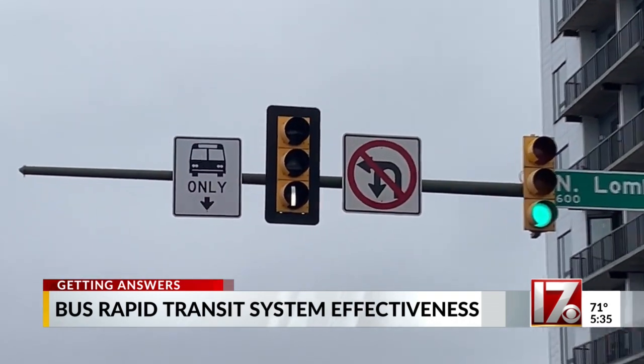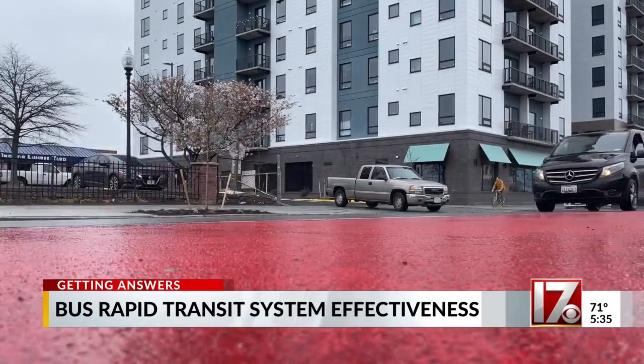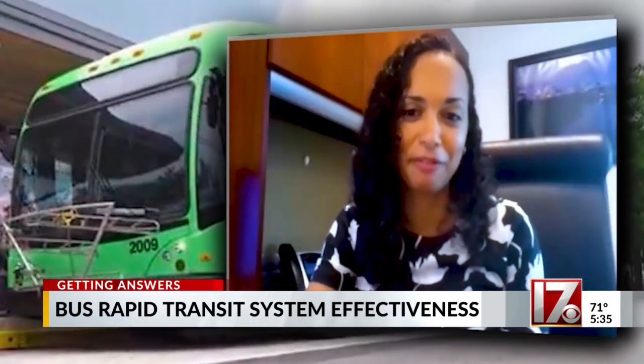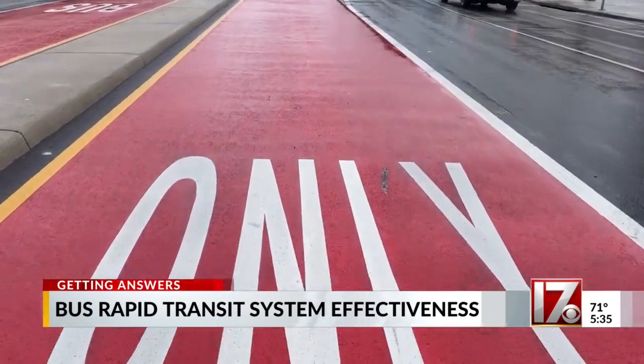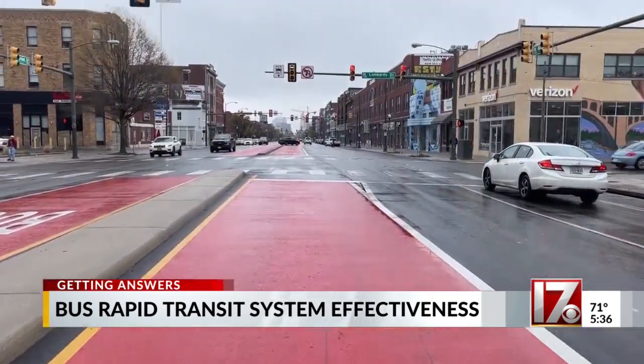That was really significant — people now had to use turn pockets in certain areas. The rapid transit buses have special signals in their lanes to allow for better traffic flow, but it also took some getting used to. The median lanes were very confusing for people for a very long time.